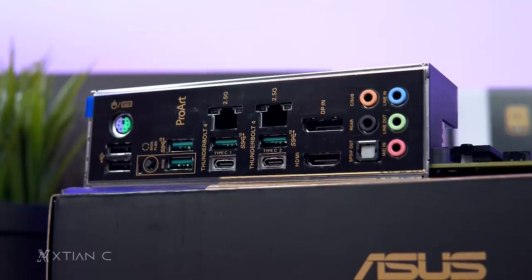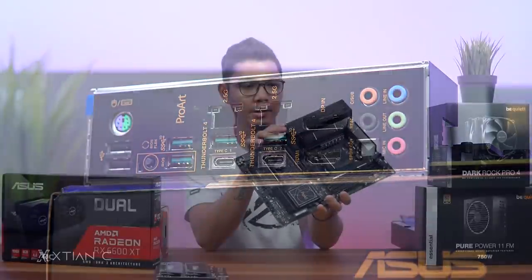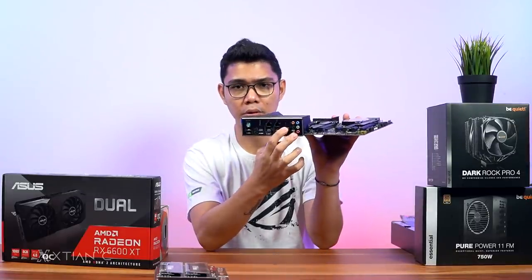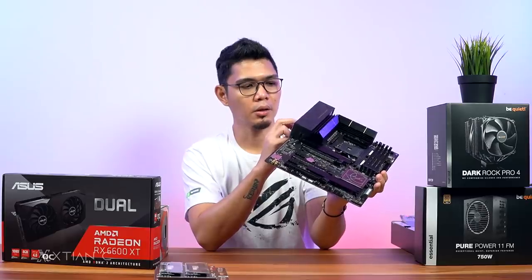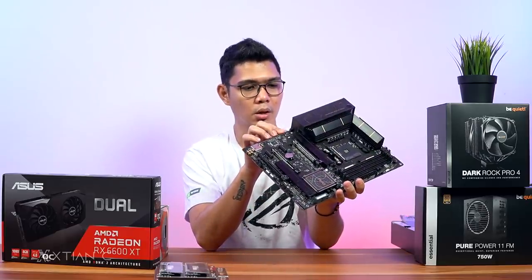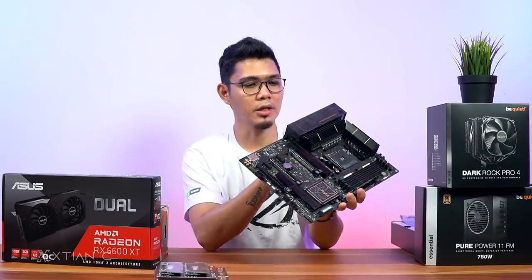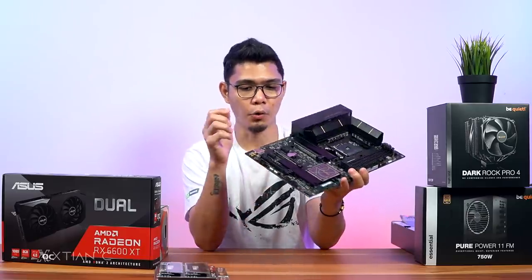It also has 2.5G dual Ethernet ports, a display port, and HDMI. Then two USB 2.0, three USB 3.0 Type-A ports. I also noticed it supports Thunderbolt 4.